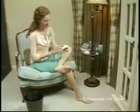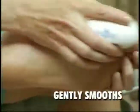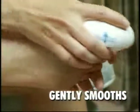Introducing the Ped Egg, the ultimate way to smooth beautiful feet. The Ped Egg has over 100 precision stainless steel microfiles to gently smooth and remove the roughest dry callus skin.